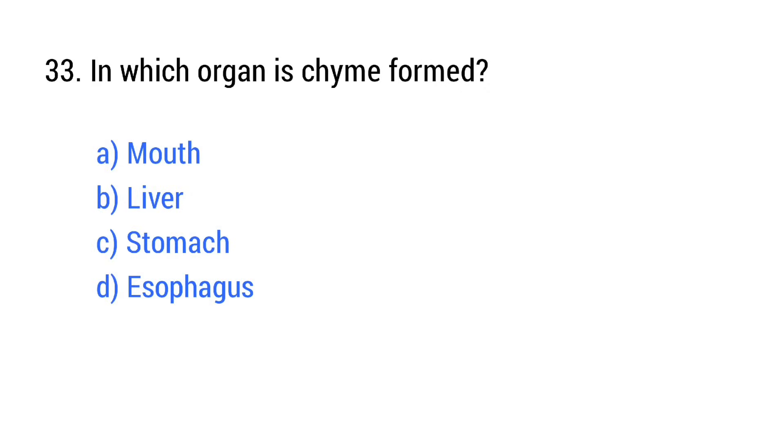Question number 33. In which organ does chyme enter? The right answer is option C: Stomach.